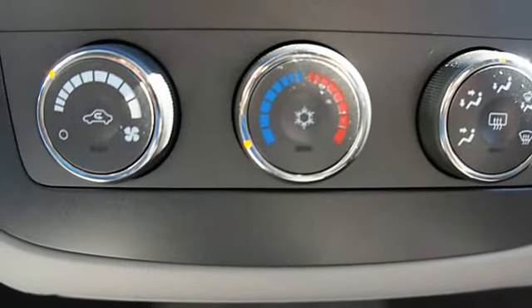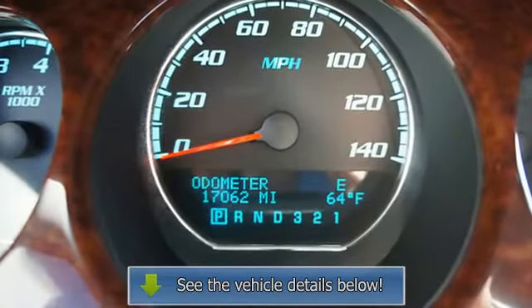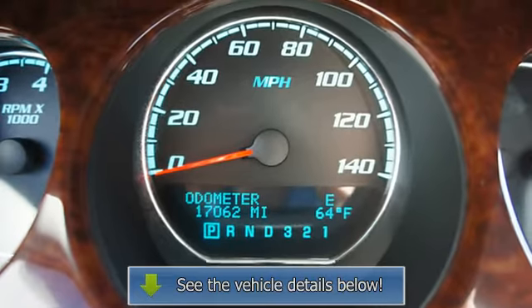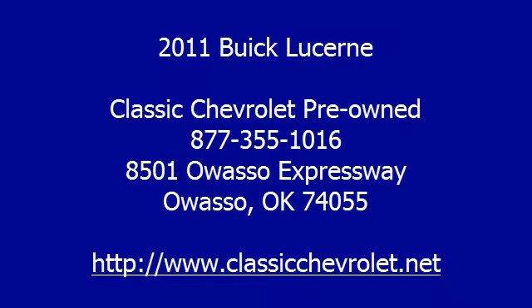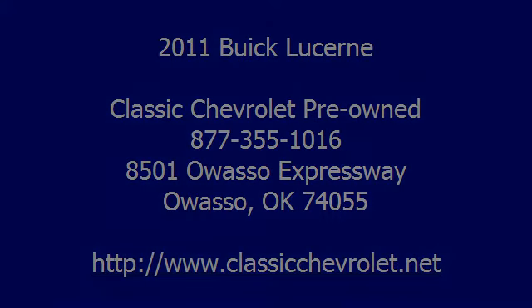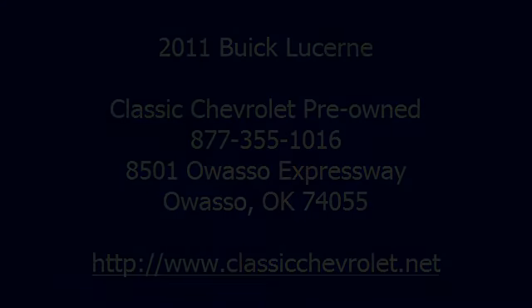Daytime running lights, anti-theft device, auto-express down window, remote trunk release, door pockets, power driver's seat. 2011 Buick Lucerne 4 Dr. Sedan.